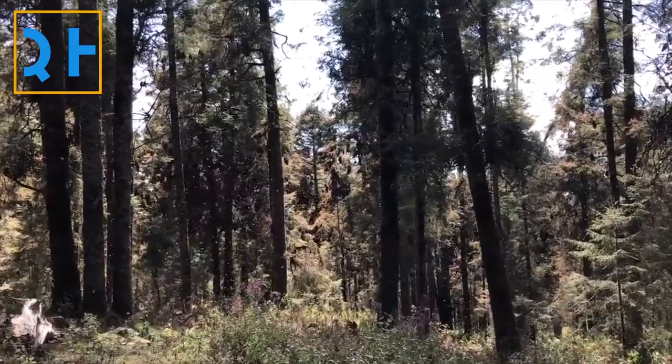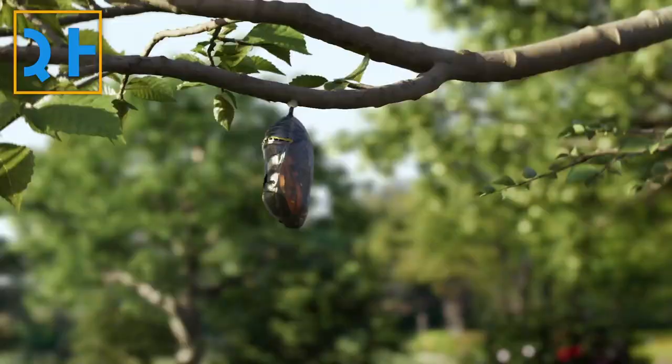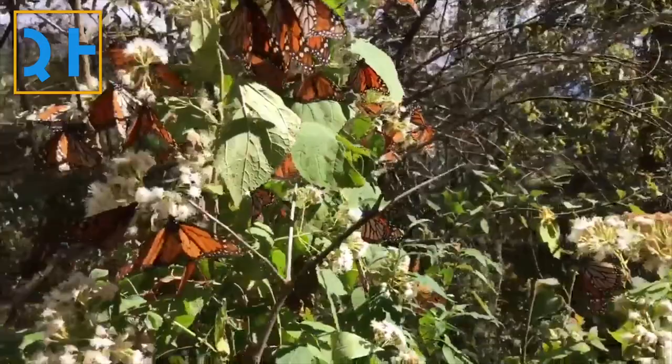Migratory monarchs travel from wintering grounds in Mexico and California to breeding grounds in Canada and the northern United States. The migration can stretch up to 2,500 miles and a full cycle takes months. To survive the journey, monarchs rely on rest stops and specific habitats that provide winter shelter for the insects.